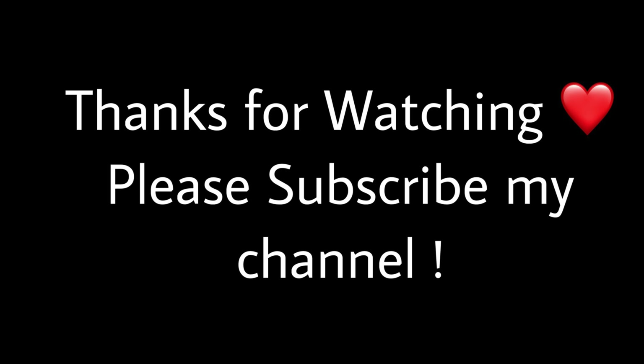So guys, in the end I will say that don't buy the Thunderbird 350X — in the same price you can buy the Royal Enfield Hunter 350cc or the Meteor as well. So guys, I am ending this video. For more videos please subscribe to my channel.